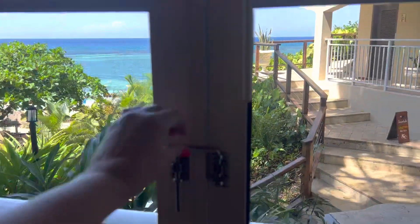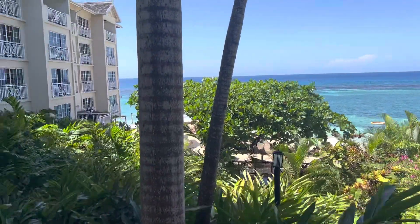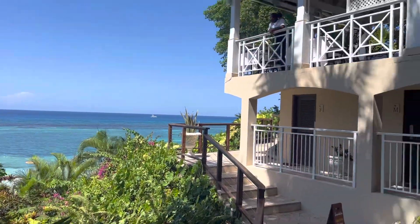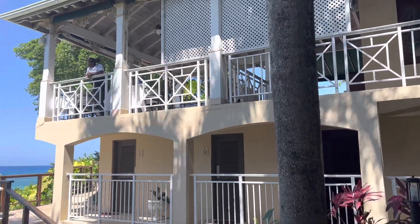Here is our view. We are in the West Bay building. This is the main restaurant — we actually just stayed right there at that table. The lobby is on the other side of that.